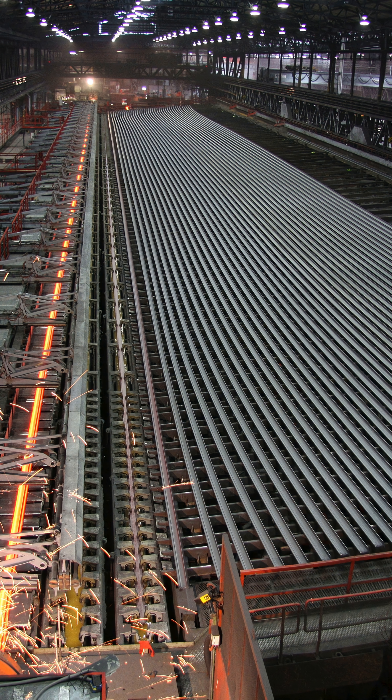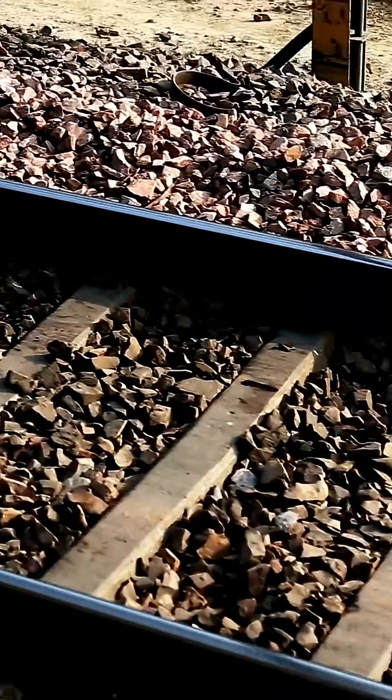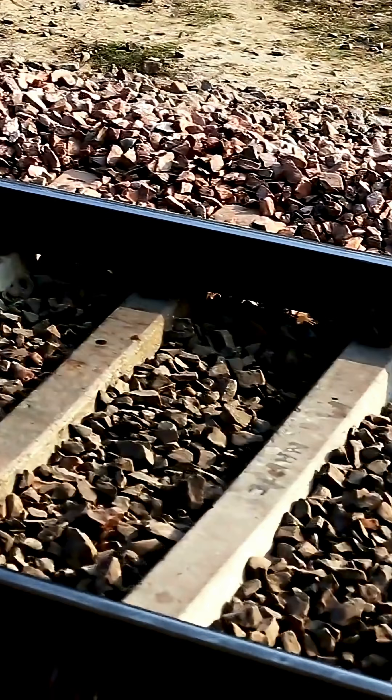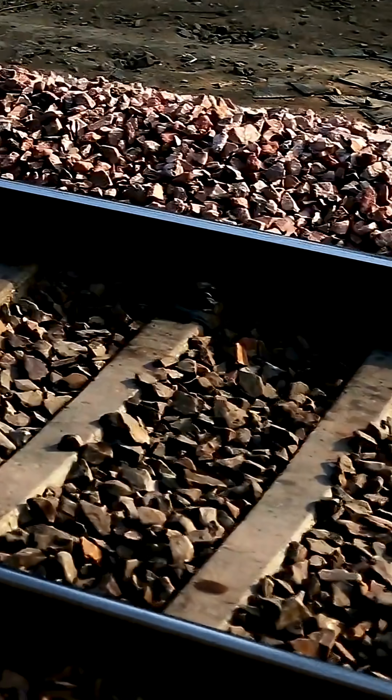Finishing and Quality Control. Rails are straightened, cut to length, and inspected for defects. Ultrasonic testing, visual inspection, and dimensional checks are standard. Surface flaws or internal cracks are identified and corrected or rejected.